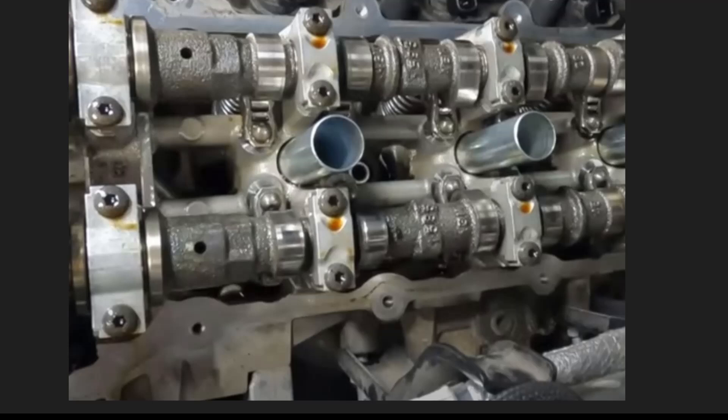Hey everyone! Today we're uncovering the hidden truths about the Jeep 3.6L V6 engine. We pulled from our experience selling tools and Jeep owners' feedback to reveal what Jeep would rather keep under wraps.